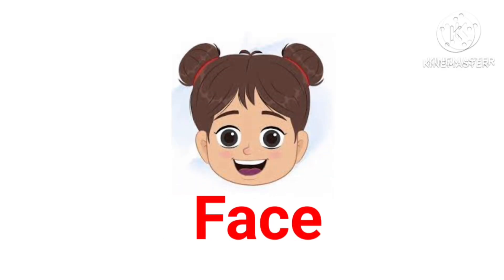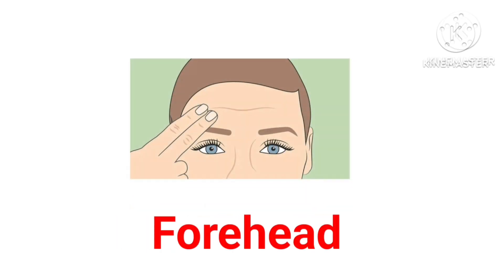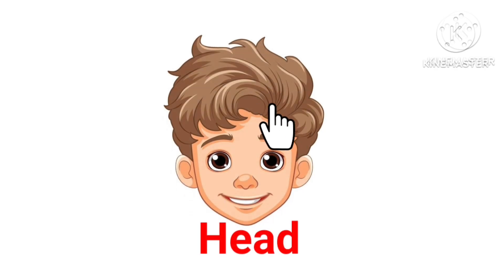Face — this is face. Hair — this is hair. Forehead — this is forehead. Head — this is head.